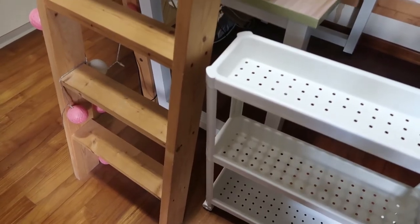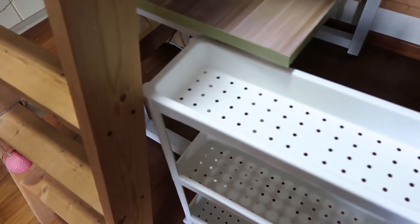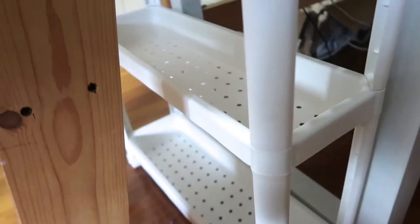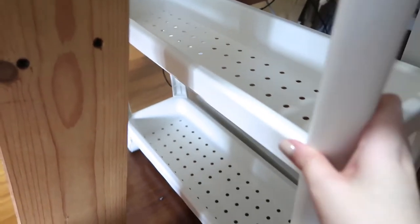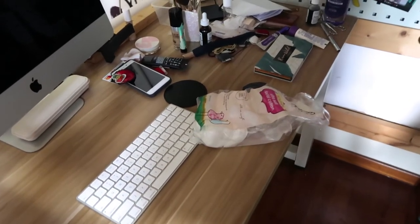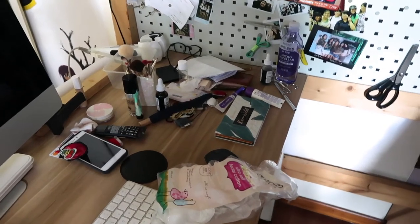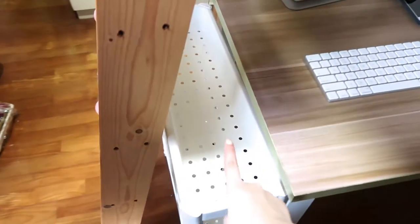Now it's the moment of truth — whether or not the trolley fits. Yay, it fits! The plan for this trolley is to put my makeup and skincare stuff so that I can do my makeup and skincare on this desktop as well. Right now all my makeup and skincare is scattered all around and the desk is very cluttered, so I'm going to shift all those things to this trolley.